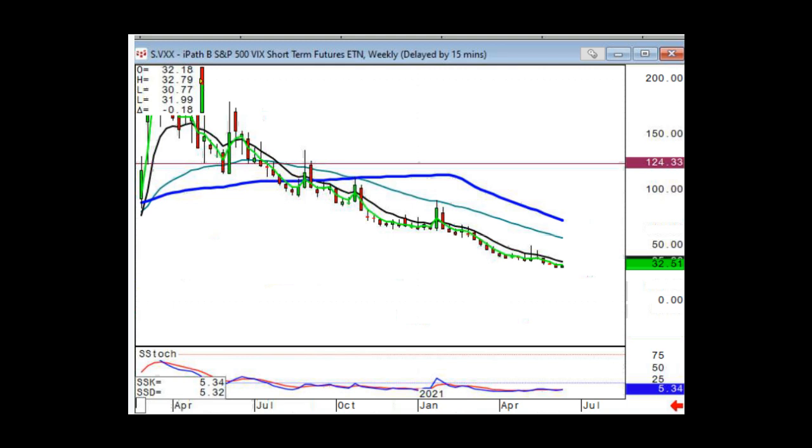Why not trade the VIX directly? The spot VIX is a calculation and you can't actually trade the spot VIX. You can trade VIX futures and VIX options, but those don't trade off of spot — they trade based off of a forward price.